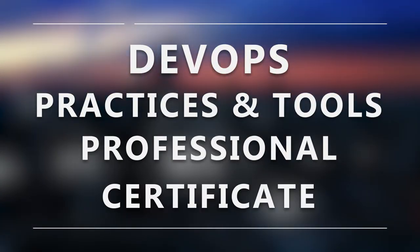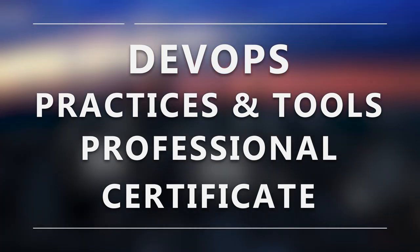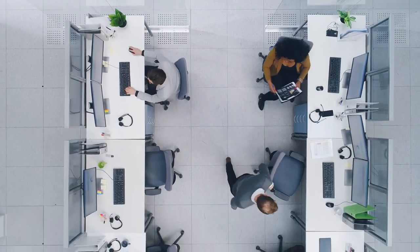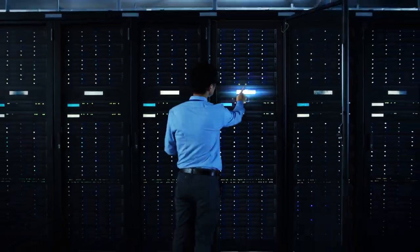The DevOps Practices and Tools Professional Certificate Program from the Linux Foundation and Continuous Delivery Foundation is addressed to developers and IT operators exploring new approaches for building software, professionals focused on site reliability and quality assurance, and anyone involved in the software delivery process.